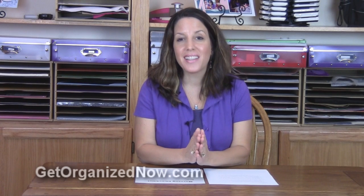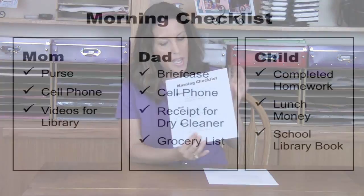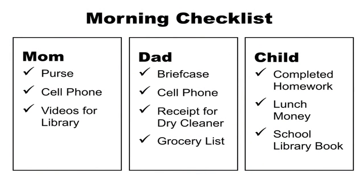I'm going to show you the checklist that I use before I leave my house every morning. I take a look at this and I never forget anything that I need. Hopefully you can see this — this is a very simplified version of a typical morning checklist.